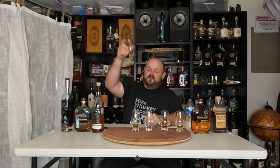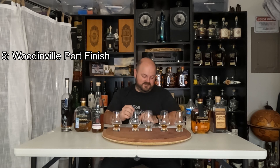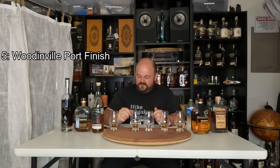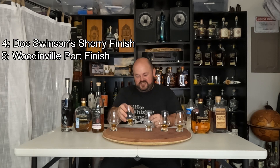In last place, we have glass number three, which I described as sweet oak and honeysuckle on the nose, but on the taste a little bit of bitter oak with some general sweetness. Number five in fifth place is glass three — the Woodinville. Didn't pick up as much on the finish as I would've thought. Coming in fourth place, we have glass number two, described as brulee peach jam with a little bit of oak on the taste. The one I kind of thought might win it is Doc Swenson's — the sherry finish. So Washington, you have been eliminated.